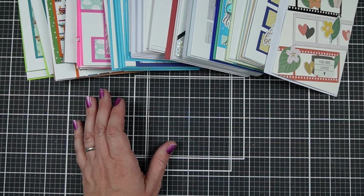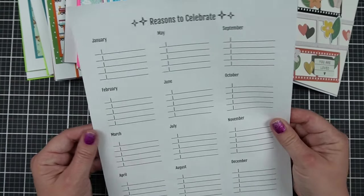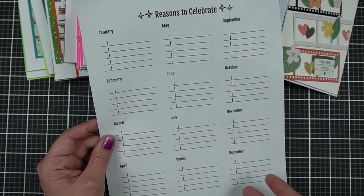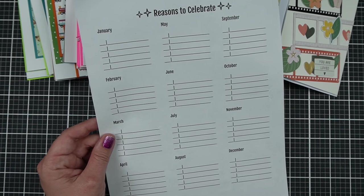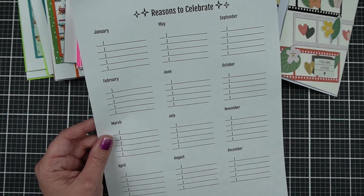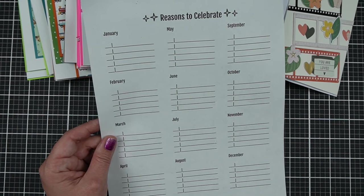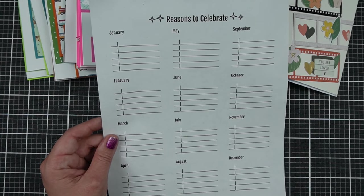I suggest keeping a list of occasions. What are the reasons that you send cards? Whether it's keeping a list of birthdays, anniversaries, or holidays — because you know, Father's Day is in June but like which Sunday? The third Sunday? How do you calculate? It's helpful to have that written down.